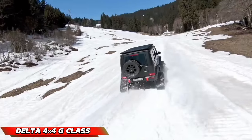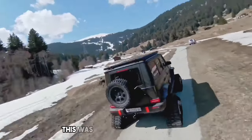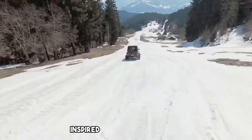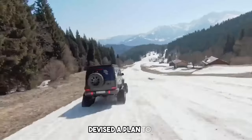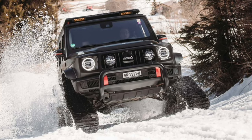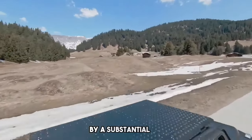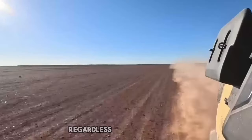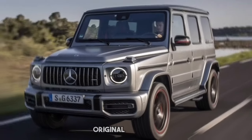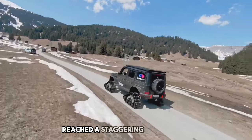Delta 4x4 G-Class. Imagine a winter wonderland cabin nestled amidst the Alps, accessible only by traversing a challenging three-kilometer stretch of rough terrain. This was the predicament faced by a homeowner who turned to the renowned tuning specialist Delta 4x4 for a unique solution. Inspired by the movie Taxi 3, Delta 4x4 devised a plan to transform a Mercedes-Benz G500 into a year-round access vehicle by equipping it with a set of specialized tracks. This modification provided superior traction and increased ground clearance by a substantial 200 millimeters. The tracks can be removed when winter ends, returning the G500 to its original state as a formidable SUV. The cost of the track kit and required certification reached a staggering $107,000.